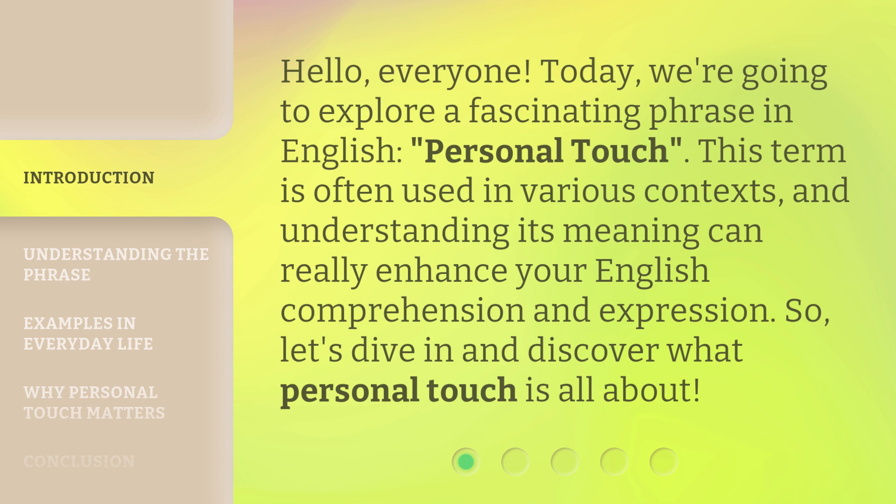This term is often used in various contexts, and understanding its meaning can really enhance your English comprehension and expression. So, let's dive in and discover what personal touch is all about.